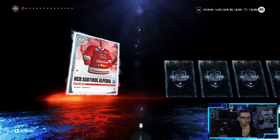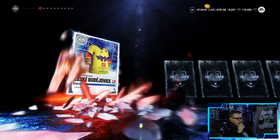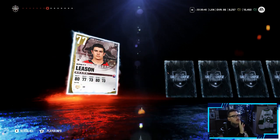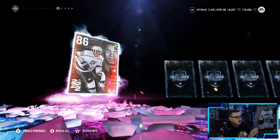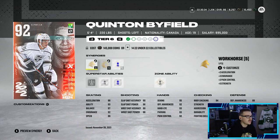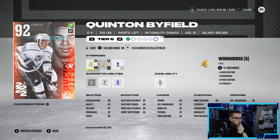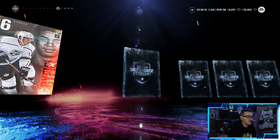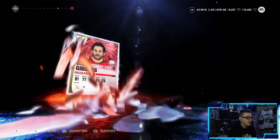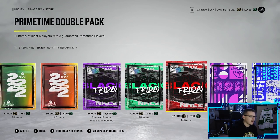Starting with the booster pack — Jack Hughes would be ideal so I wouldn't have to make him. Opening it up: Richie Clune... okay, Quinton Byfield! Don't mind that. We got Turcotte last week, now another King in Byfield — 6'4", 220 pounds, left-handed, has the Spark synergy. He's a little slow for my liking but 97 balance means good luck knocking him off the puck. We can get him up to a 92, very nice, welcome buddy.